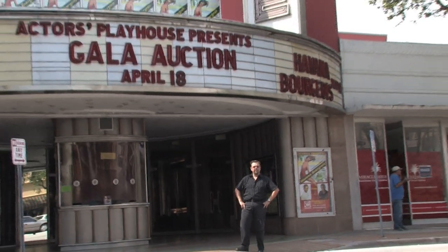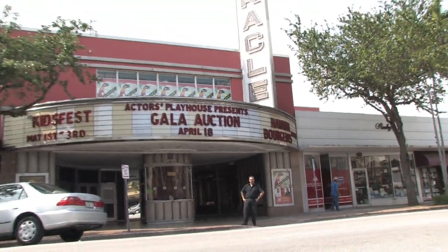Hi, my name is Carl Waisland and I'm Production Stage Manager here at Actors Playhouse at the Miracle Theater in Coral Gables, Florida. In this clip we're going to talk about theatrical supplies and stage rigging.